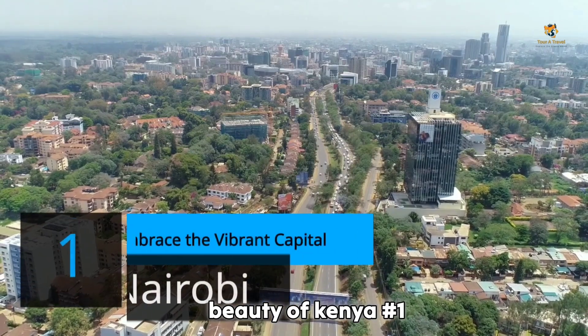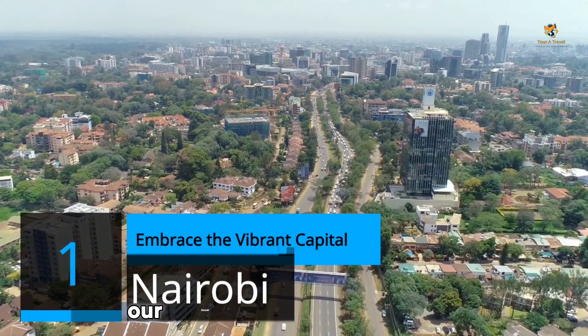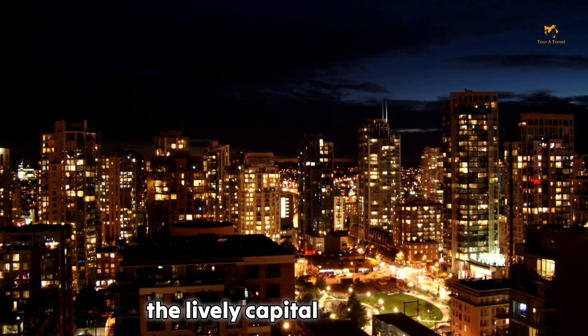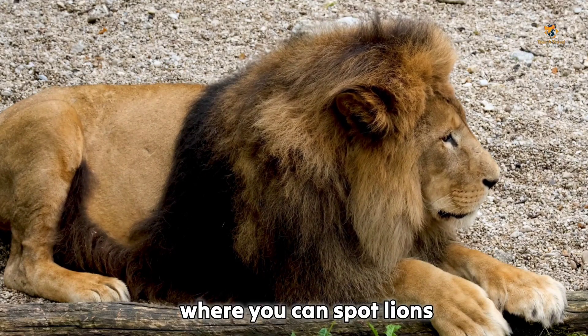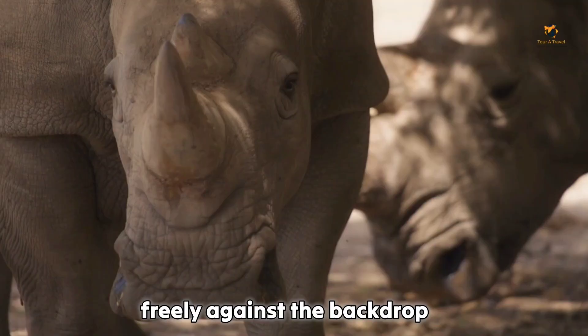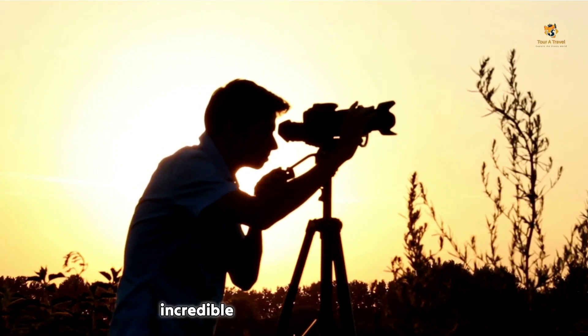Number 1: Nairobi. Embrace the vibrant capital. Our Kenyan escapade begins in the bustling metropolis of Nairobi, the lively capital of the country. Number 1 on our list is the Nairobi National Park, where you can spot lions, giraffes, and even rhinos roaming freely against the backdrop of a modern skyline. Prepare your cameras for those incredible shots.